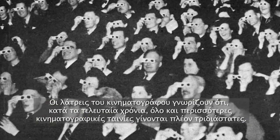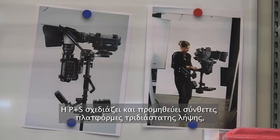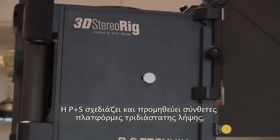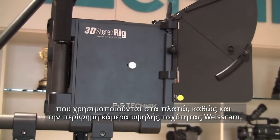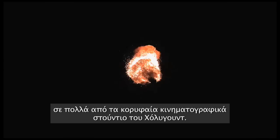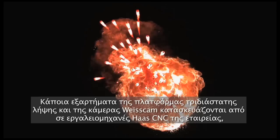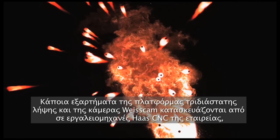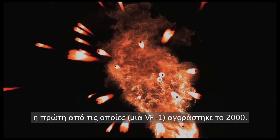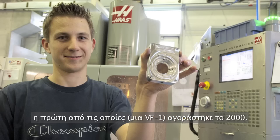Regular cinema-goers know that in recent years, more and more movies are being shot in 3D. P&S engineers and supplies many of the top Hollywood studios with the complex 3D camera rigs used on set, as well as the famous ViseCam high-speed camera. Parts for the rigs and for the ViseCam are made on the company's Haas CNC machine tools, the first of which, a VF1, it bought in 2000.